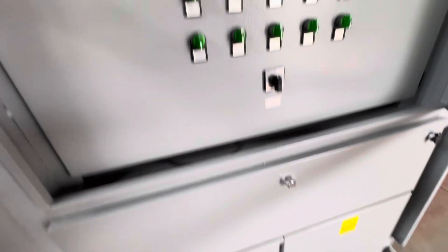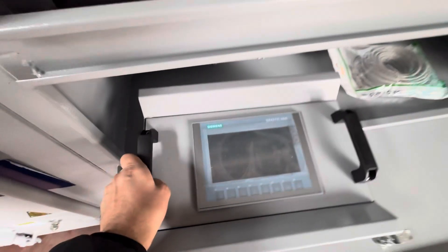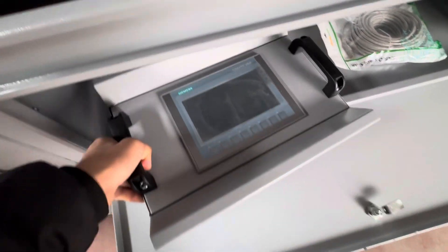I will show you one more thing. And here is the screen, which is...